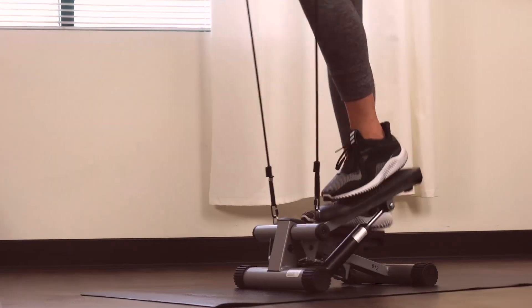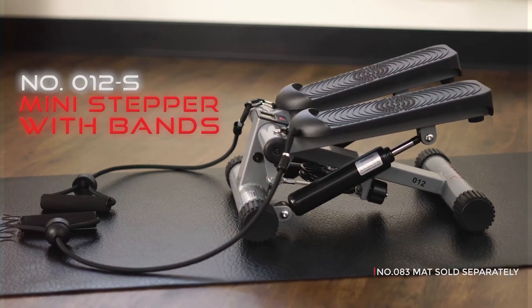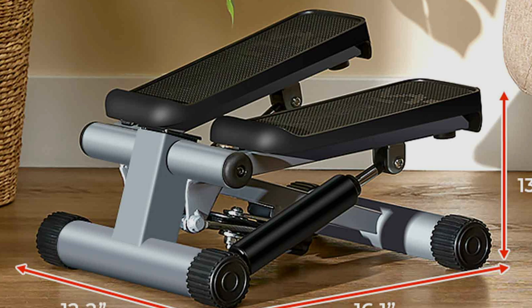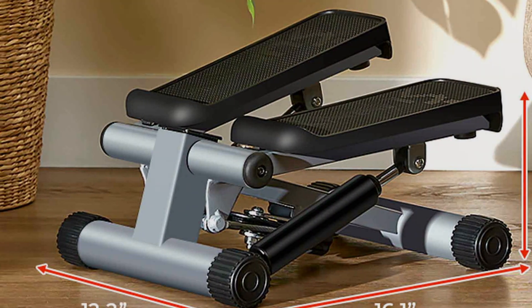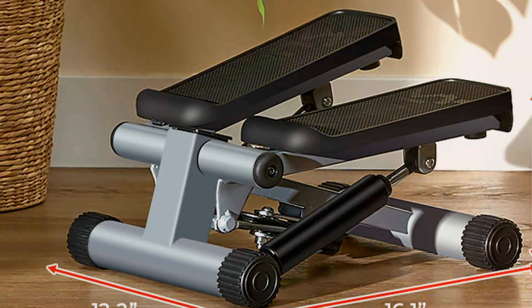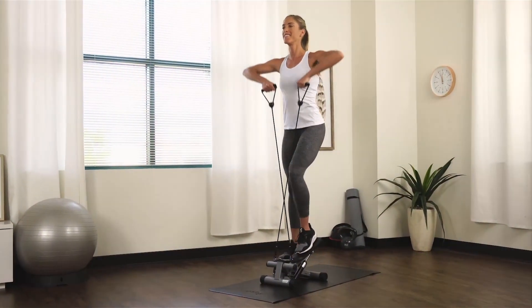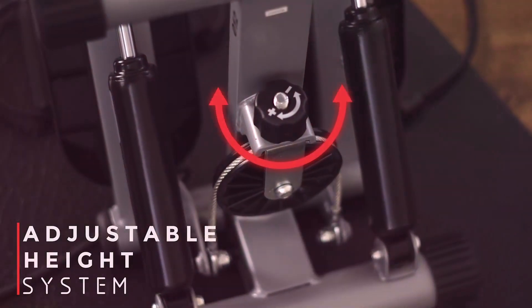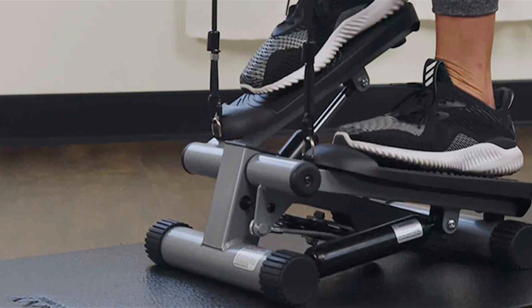The anti-slip pedals offer stability, ensuring your safety during your workout. Made with durable steel construction, this machine is built to last, handling up to 220 pounds of weight. One of the standout features is its removable resistance bands, which add an upper-body workout to your stepping routine. This versatility makes the Sunny Health & Fitness Mini Stepper a comprehensive workout tool. Whether you're just starting out or looking to maintain your fitness, this stepper offers an effective and gentle workout.